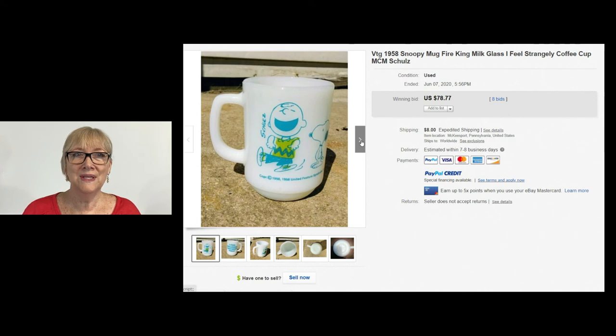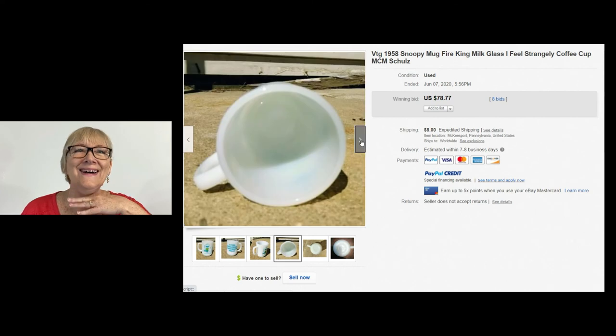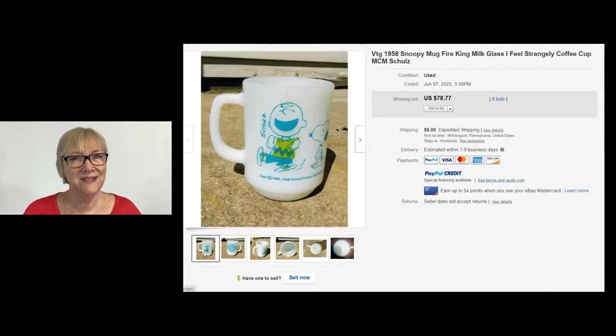We have to have another Snoopy mug — but this time we've got Charlie Brown with it. Vintage 1958. I kind of like that year since I'm a little bit vintage — I was born in 1958, hope I don't look it. Anyway, I would like this cup. 1958 Snoopy mug, Fire King milk glass, coffee cup by Schultz. Sold with eight bids for $78.77 plus buyer paid shipping. Nice sale — be on the lookout.